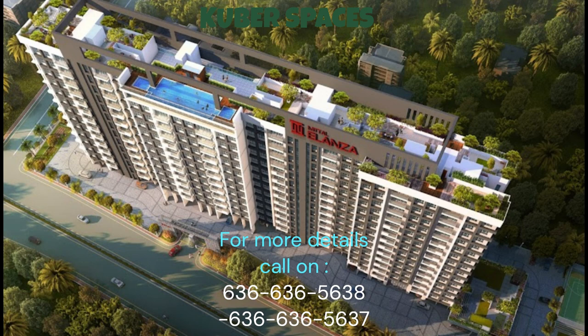Are you looking for a luxury and spacious apartment in a safe and secure locality of Belahalli, Bangalore? Look no further — we have the perfect option for you.